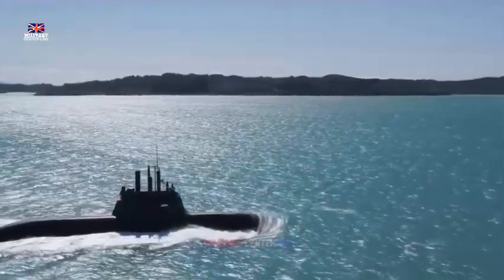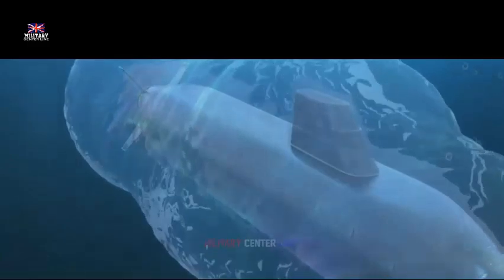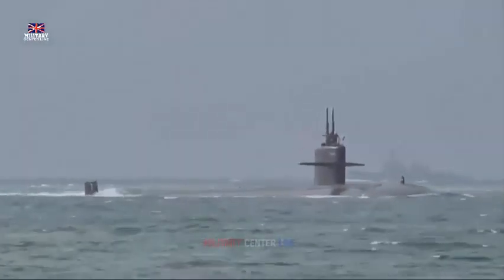Britain's new attack submarine, the SSNR, will feature a vertical launch system, VLS. This is a first for the Royal Navy and will increase interoperability with American allies.